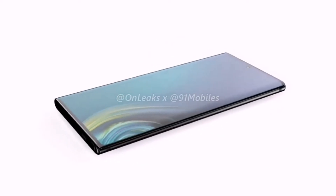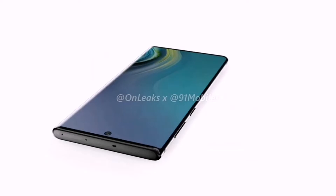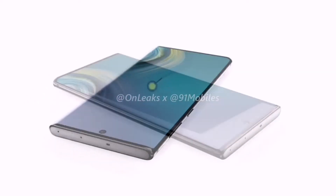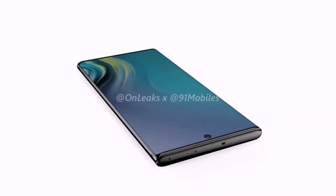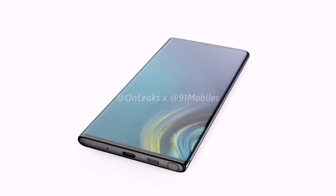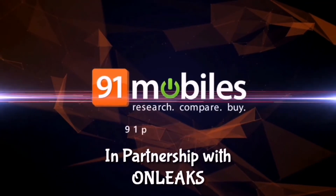Up front, the phone sports a dual-edged bezel-less and notchless Infinity-O display. The hole punch is positioned in the center this time, rather than the right side as seen on the Galaxy S10 series. The Samsung Galaxy Note 10 is reported to sport a 6.3 inch 1440x3040 pixels dynamic AMOLED panel, which makes the Galaxy Note 10 a bit smaller than the Galaxy Note 9. The renders have been published by 91mobiles in partnership with OnLeaks.